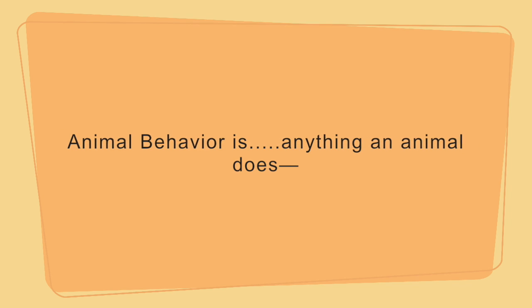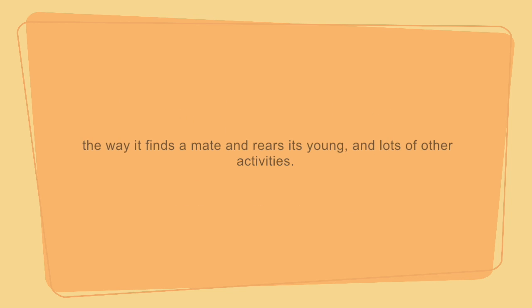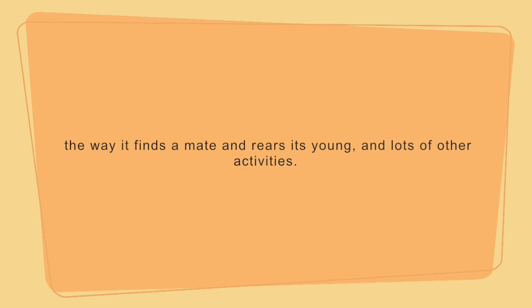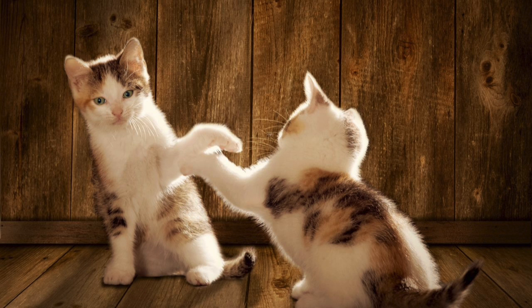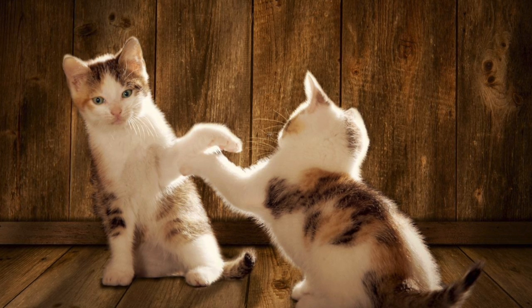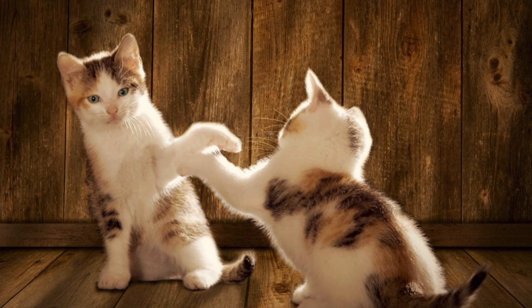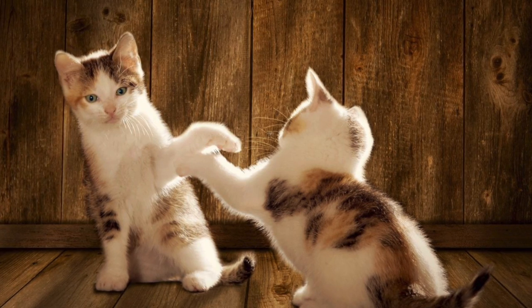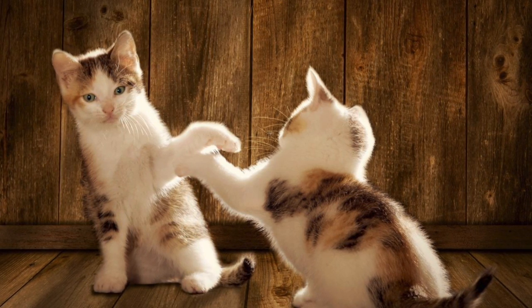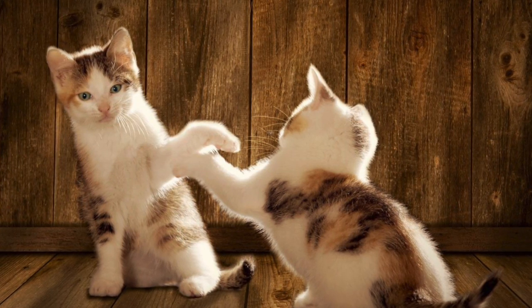Animal behavior is anything an animal does — its feeding habits, the way it finds a mate and rears its young, and lots of other activities. So your activity this week is to observe an animal, describe its behaviors, write some things down, and put them on a Google exit slip that you'll see on the slide you got this video from. Send that in to me with your name.